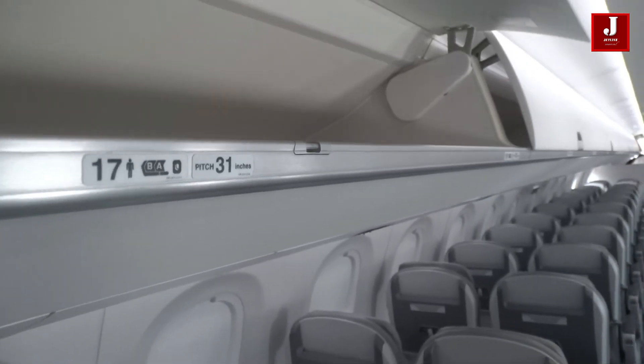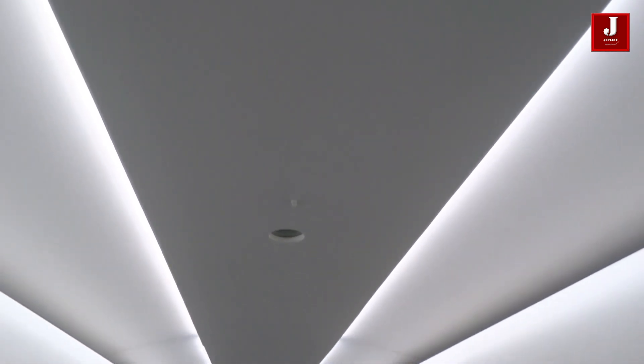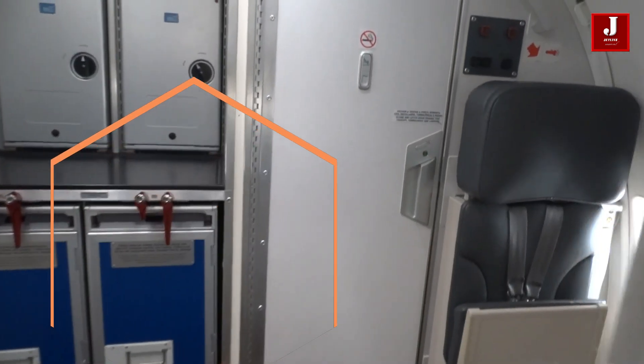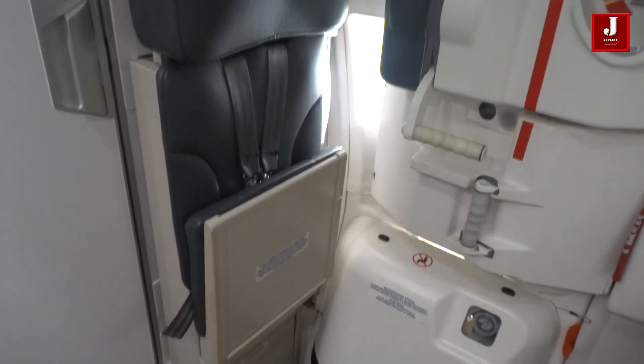The aircraft features two galleys, one in the front and one in the back. The E2 series aircraft have wider windows than the preceding generation, providing more natural light and greater views for passengers. It also has two toilets, both located at the back of the plane.